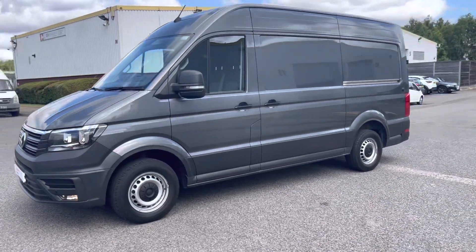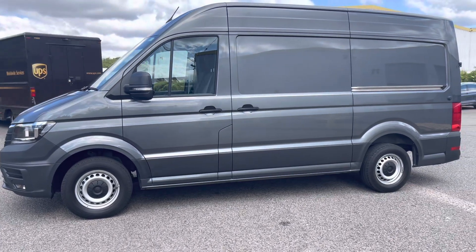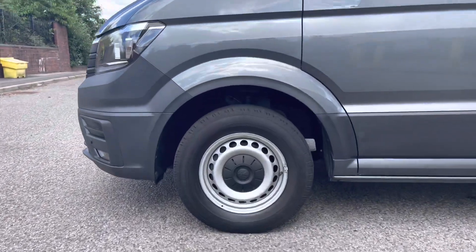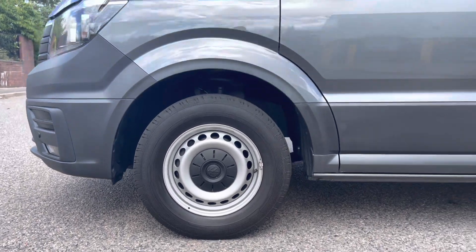Getting a side profile look of the van now, we can see that lovely black trim that goes all the way around, as well as the wing mirrors that are heated and also have indicators in them to make sure you are always seen. This van comes with 16-inch steel wheels and comes with a full steel spare.